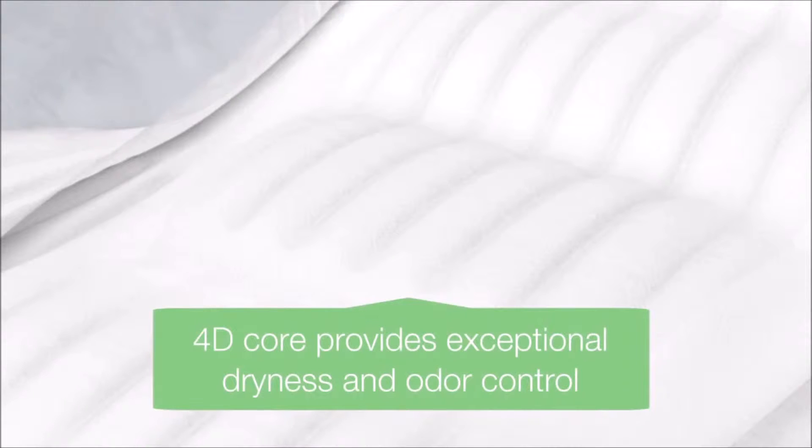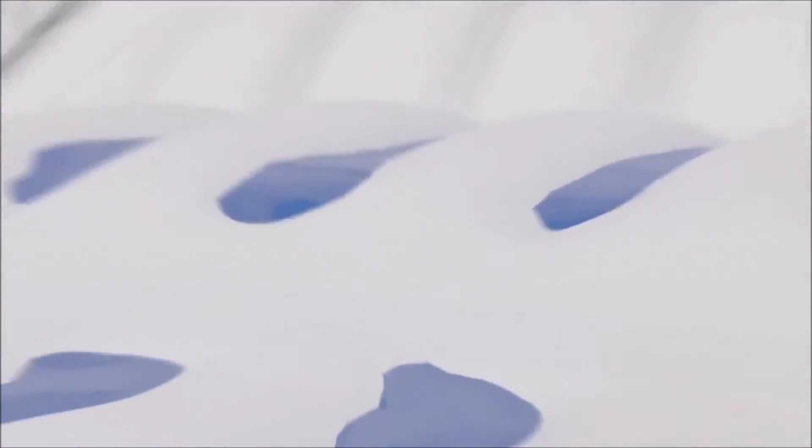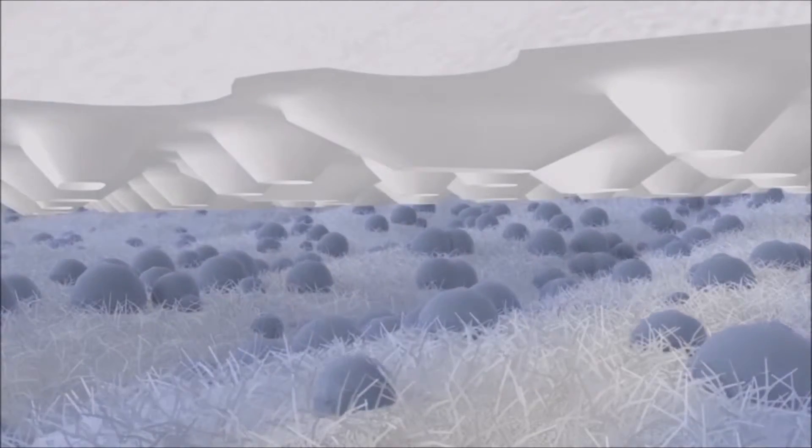Caregivers know that incontinence is one of the most common factors leading to skin breakdown. So we developed an all-new 4D core construction that locks wetness and odor away like never before. An advanced dryness layer quickly wicks fluid away from the skin and into the core. The FitRite linear embossing channels then disperse the fluid throughout the core for maximum dryness.